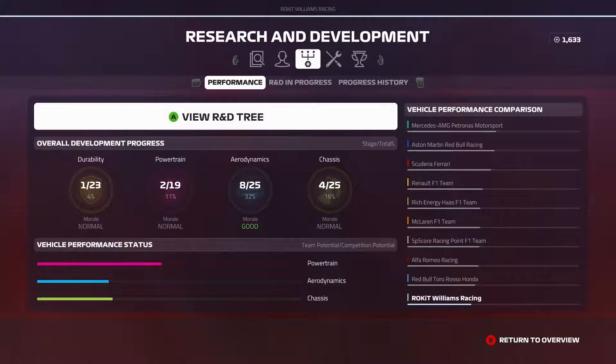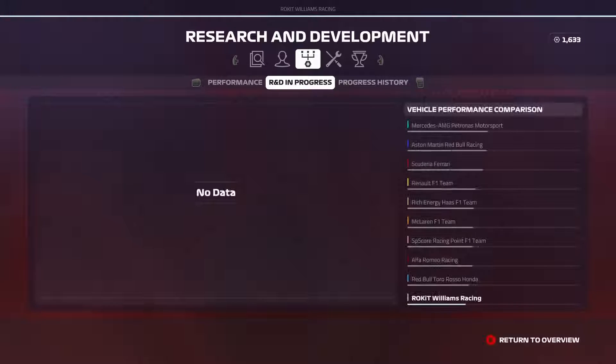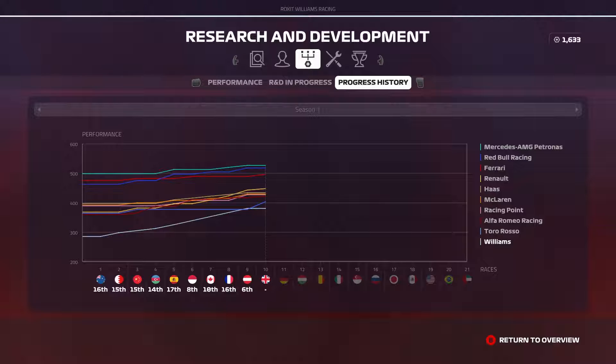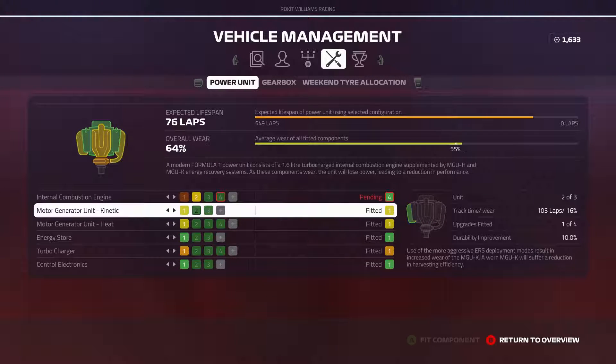We've already completed one of our team objectives of scoring two points — with that last finish we picked up eight, so good solid development. Now taking a peek into the R&D chart, we appear to have a bug crop up again. Last week we selected the brake duct upgrade and for some reason no progress was made on it — similar to what happened with the durability upgrade earlier in the season. We're plateaued again, and Toro Rosso has made a little jump up and is improving, so we're still technically last.